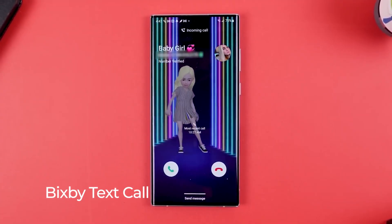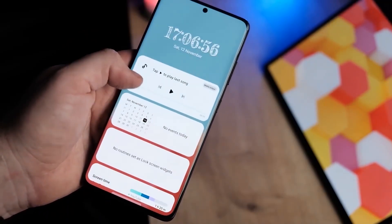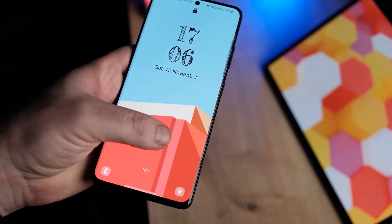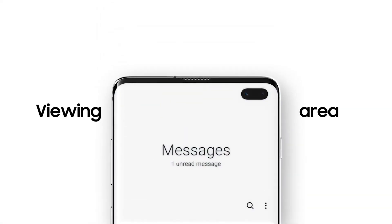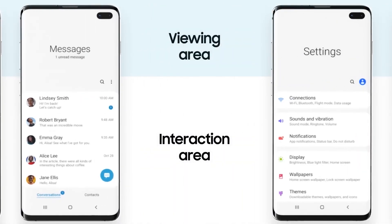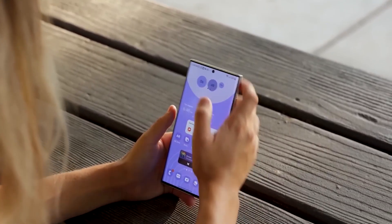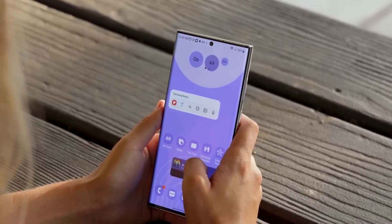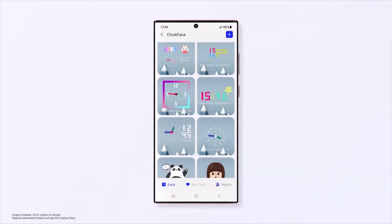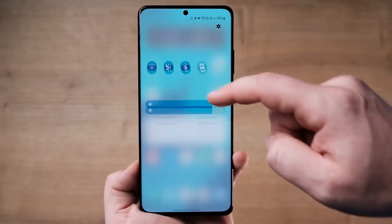Bixby Text Call: one of the most exciting new One UI5 features is Bixby Text Call, which is Samsung's take on the call screen feature in Pixel phones. Galaxy phone users can have Bixby answer calls for them, and a readout of what the caller says appears on the screen. With Text Call, you can type responses and Bixby reads them to your caller. This feature is currently exclusive to Samsung phones running One UI5 in Korea, so you probably can't use it yet. English support should be coming in early 2023.